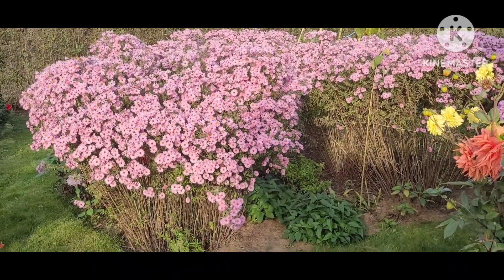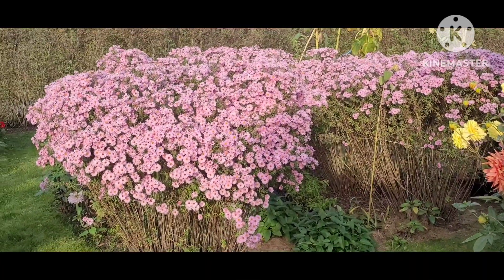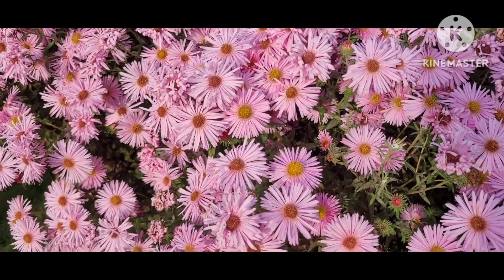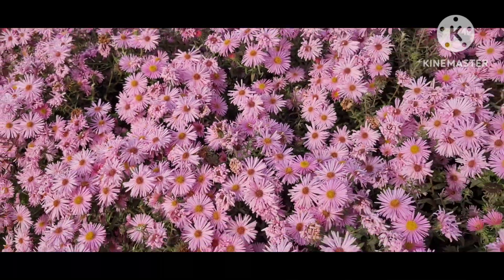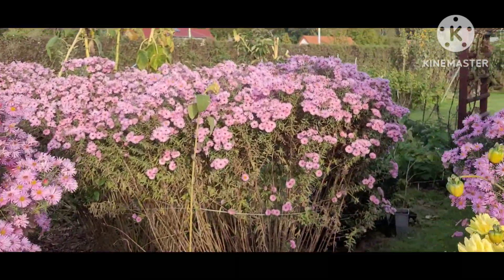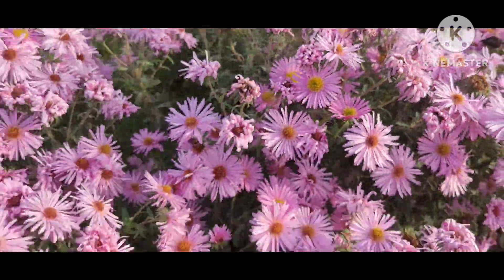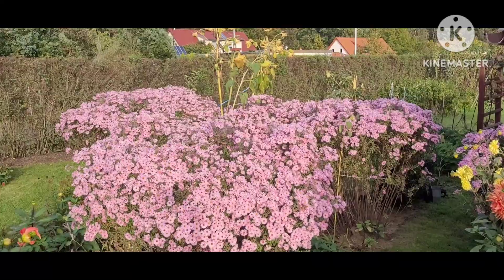Hello friends, hello mga kaibigan around the planet! Come and see my autumn flowers. These are the aster flowers — let me come closer and show you how beautiful they are. I had just one before, but now there are lots of flowers. They are very lovely and bees love them — you can see one flying there. These are the flowers in my autumn garden.